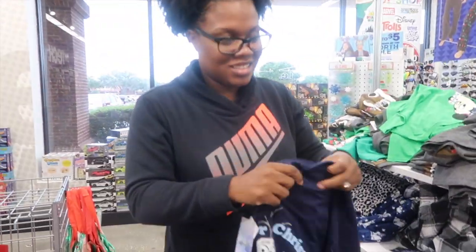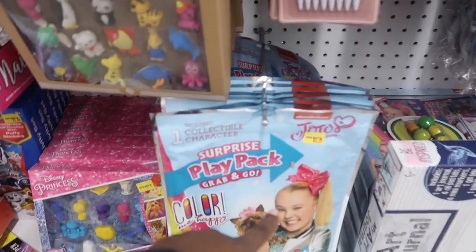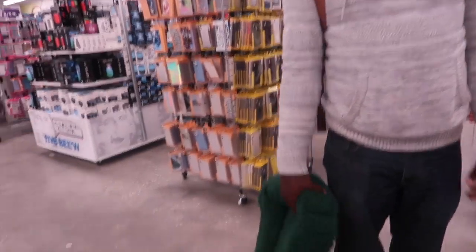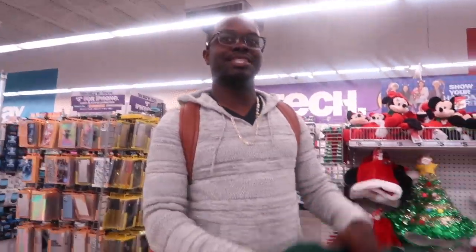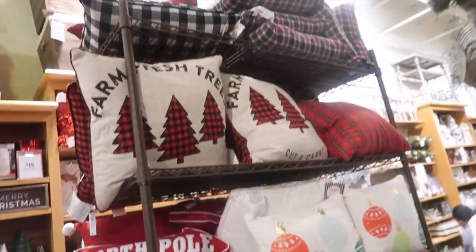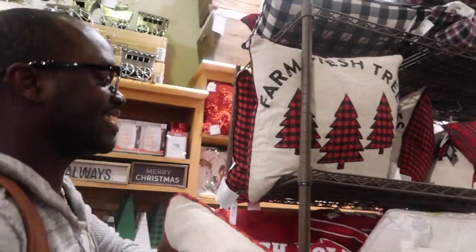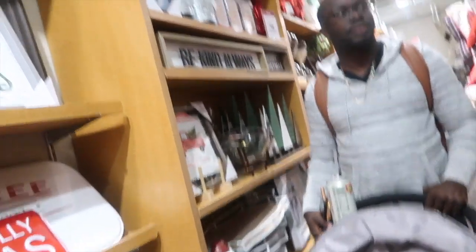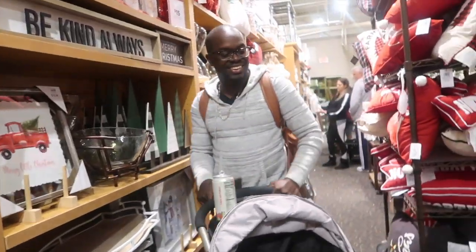We're at Kirklands shopping. Clothes seem to run big here. She's chillin', Jojo the dog is everywhere. Looking at Christmas pillows and trees — there's a nice tree. A pillow is $30, another item is $41. A bit much but it's the Christmas spirit.